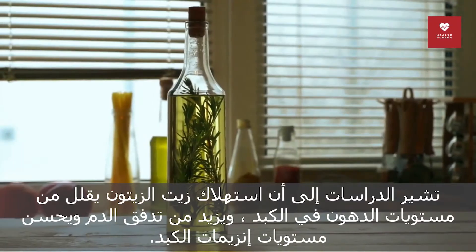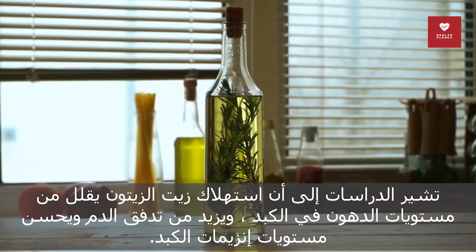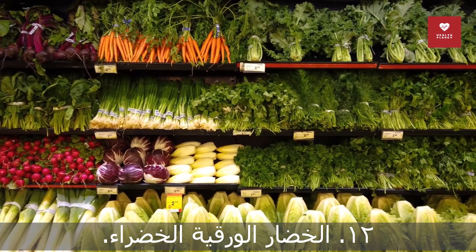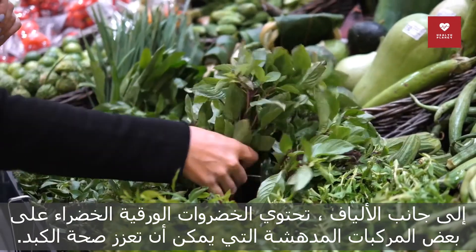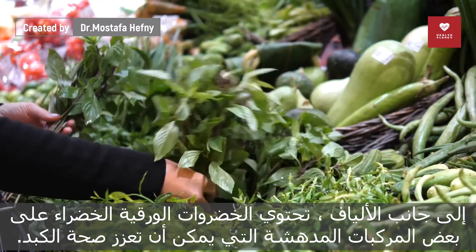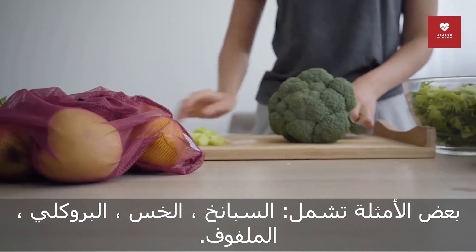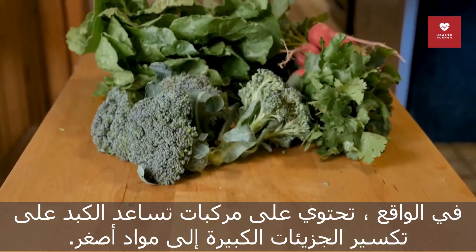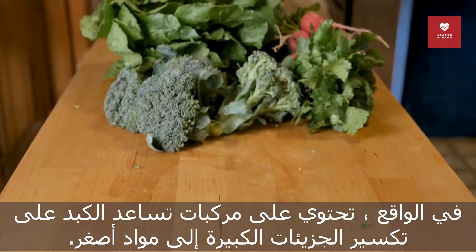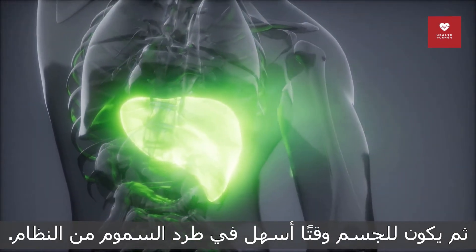11. Olive oil. Studies show that olive oil consumption decreases the levels of fat in the liver, increases blood flow, and improves liver enzyme levels. 12. Leafy green vegetables. Along with fiber, leafy green vegetables have some amazing compounds that can promote the health of your liver. Some examples include spinach, lettuce, broccoli, and cabbage. They contain compounds that help the liver break down larger molecules into smaller substances, making it easier for the body to flush toxins out of the system.